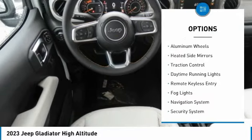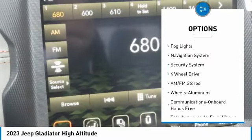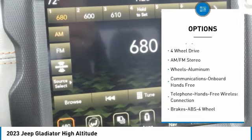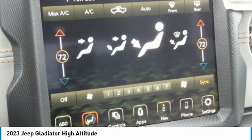Sliding rear window, towing package, aluminum wheels, heated side mirrors, traction control, daytime running lights, remote keyless entry, fog lights, navigation system, security system.